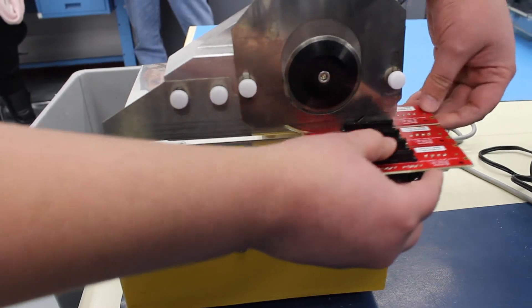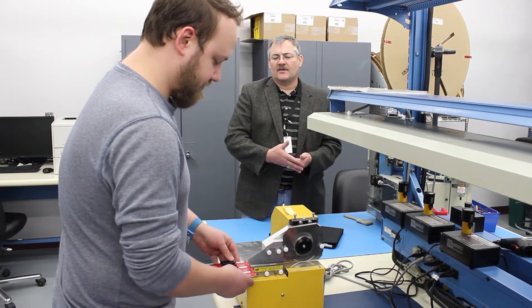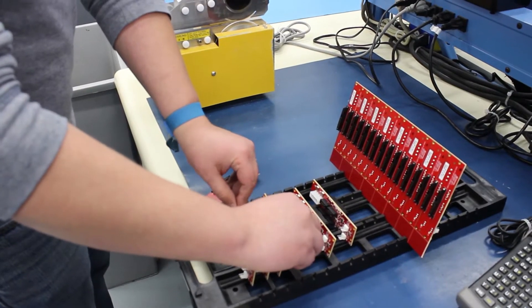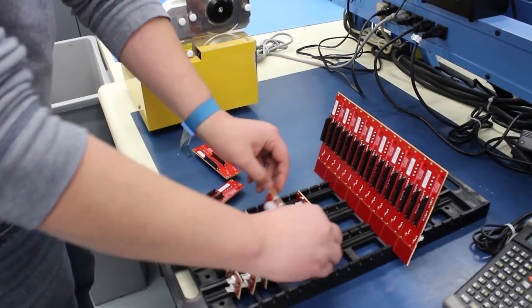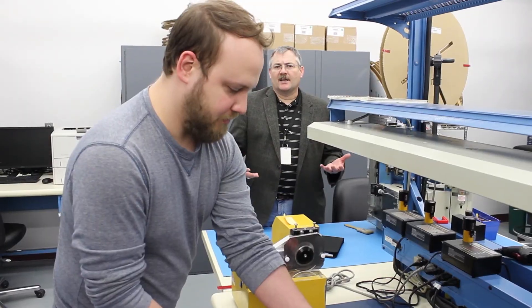quantities of the material it could take a long time, or there are minimum order quantities. So this allows us to be very flexible and also have small batches or customized batches for each application.